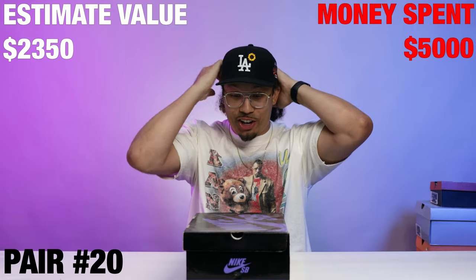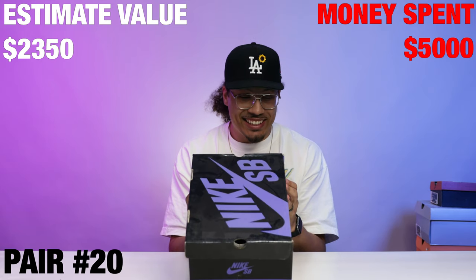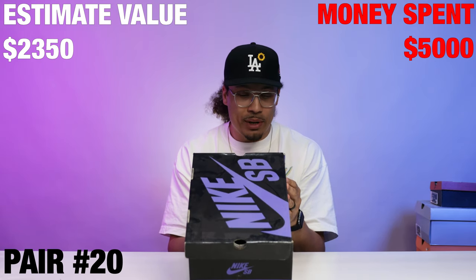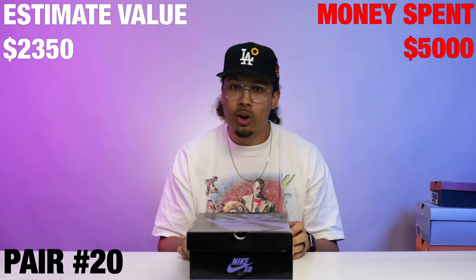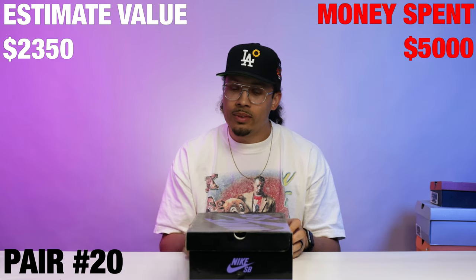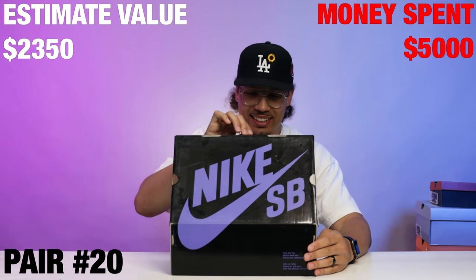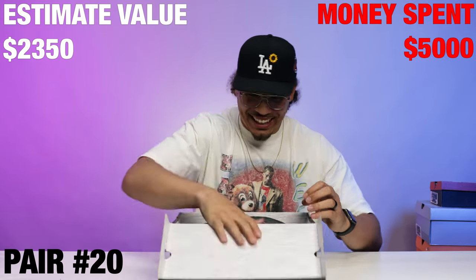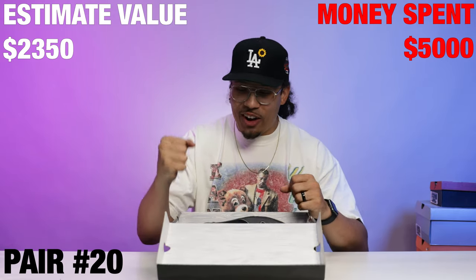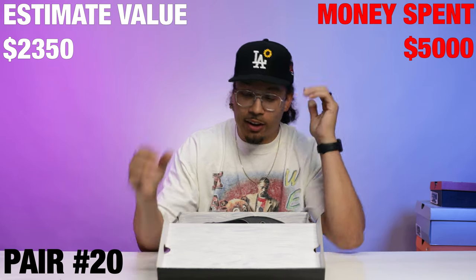Next up we got a Nike black and purple SB box, old school vibes. We had a major letdown earlier with the purple SB box — hopefully they don't do it to us again. Nike Duck High Premium SB, black box. Oh bro, this cannot be... is it? It is!